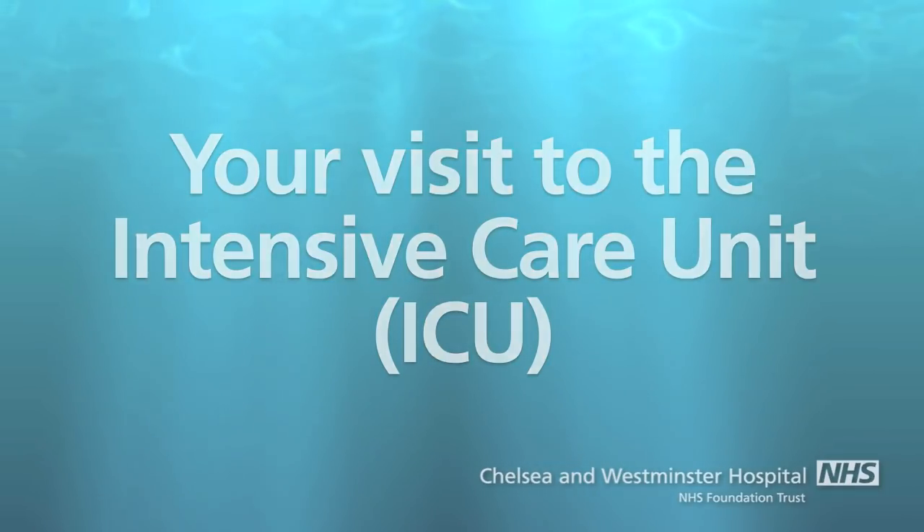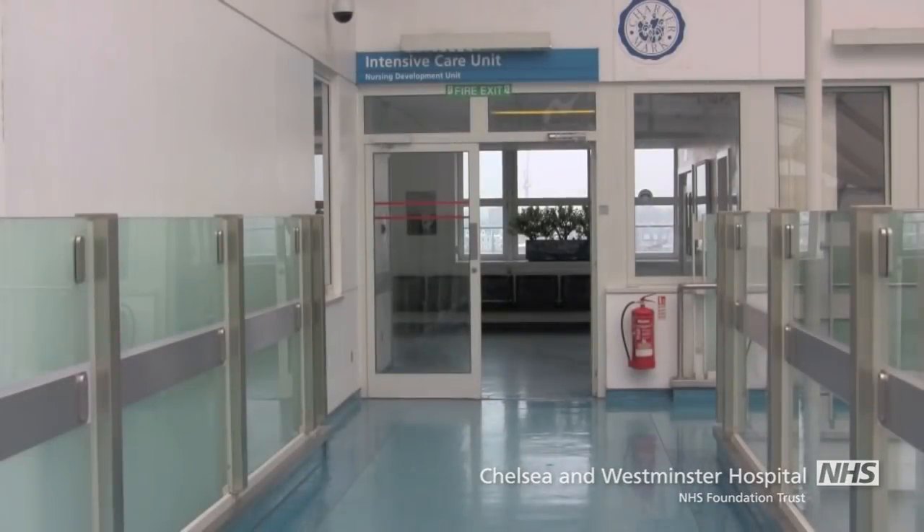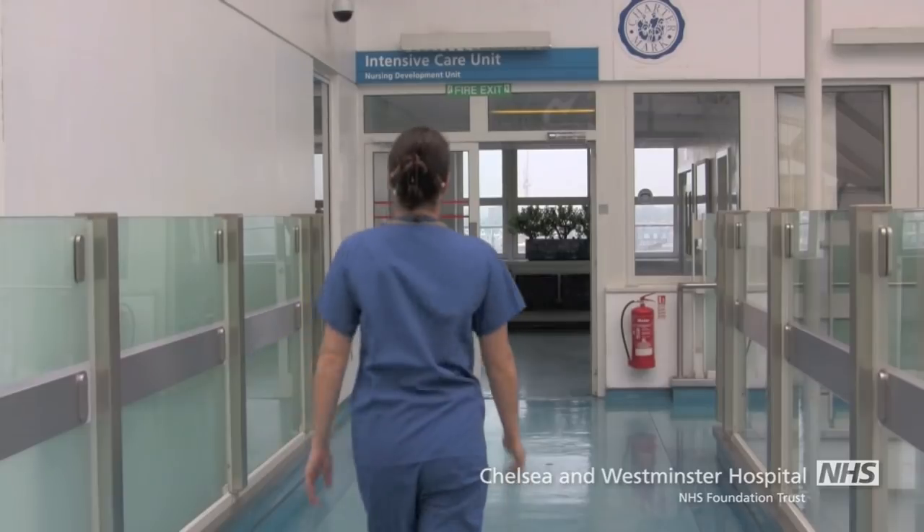Hello, my name is Danielle Pinnock and I'm one of the sisters who works at the Chelsea and Westminster Intensive Care Unit.